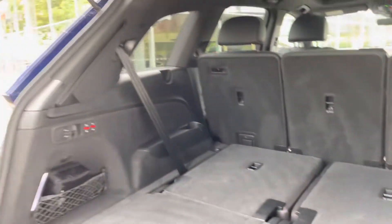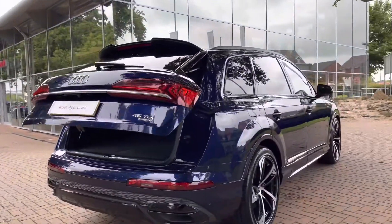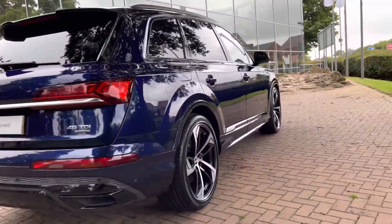This Q7 does come with an electric tailgate, meaning from one push of a button the tailgate will open and also close for you, which is really handy if you've got shopping bags in your hands at the time.